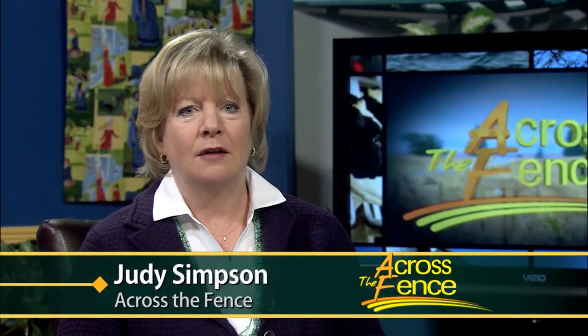Good afternoon and thanks for joining us. I'm Judy Simpson. The Vermont Beef Industry Council reports there are approximately 500 farms with some 5,500 cattle in the state. Cattle can be out on pasture during the growing season, but winter creates challenges for farmers. University of Vermont Extension researchers are looking at a new way to use Vermont products to keep cows comfortable in the winter and protect natural resources.